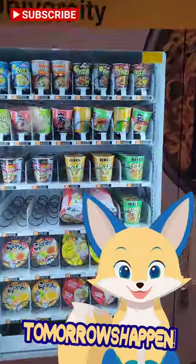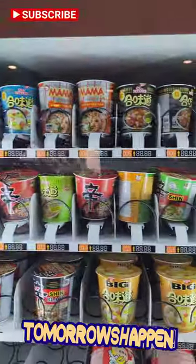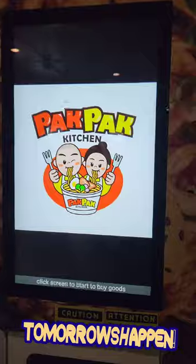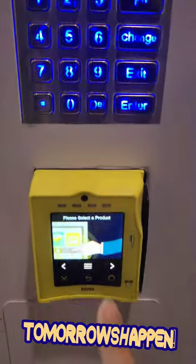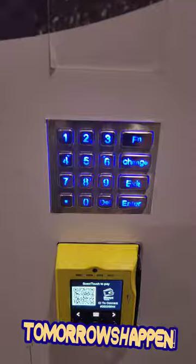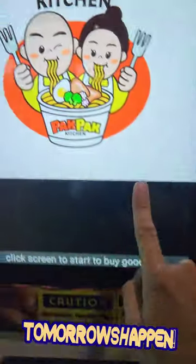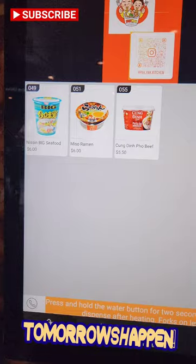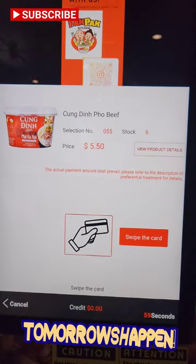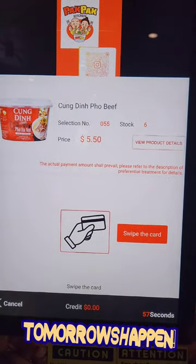Here is a ramen vending machine that I found at the York University station in Toronto. There is a keypad where you can choose their selection, and it looks like there's a payment machine as well. On the screen you get to see what kind of ramen you'd like to purchase. Purchases can only be done using card.